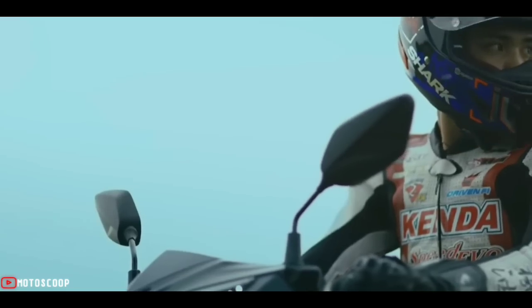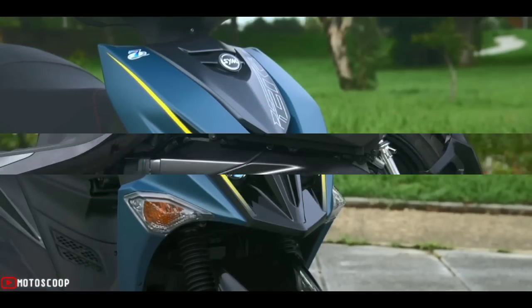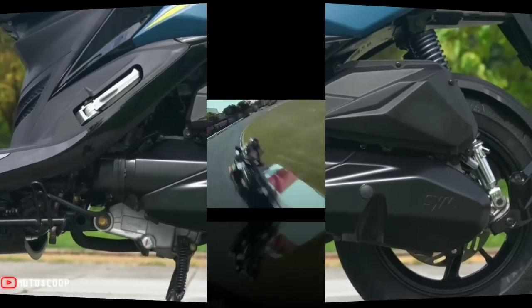Introducing the all-new SYM Jet SL125, representing sports liquid-cooled. Based on the feedback from drivers and team technicians on the track, it has made four extreme evolutions for the new model.